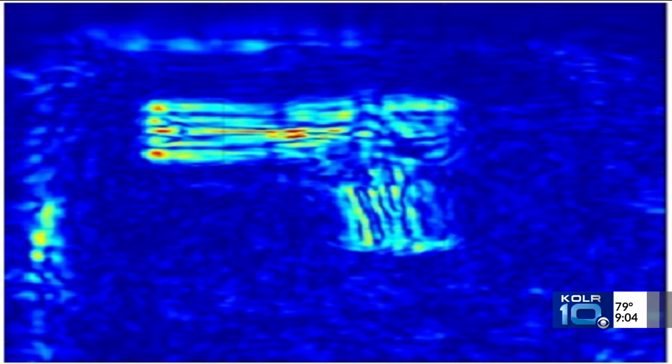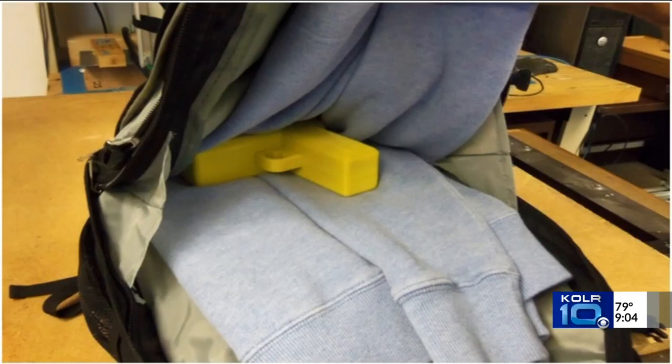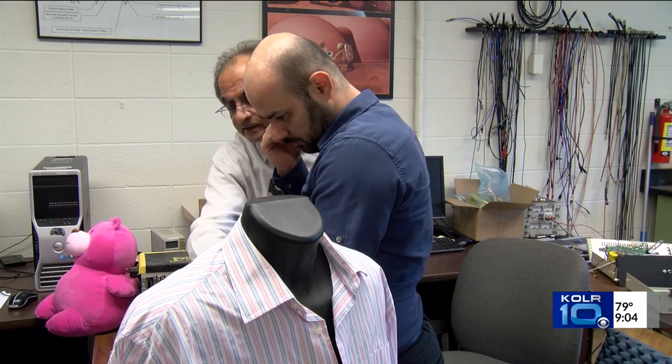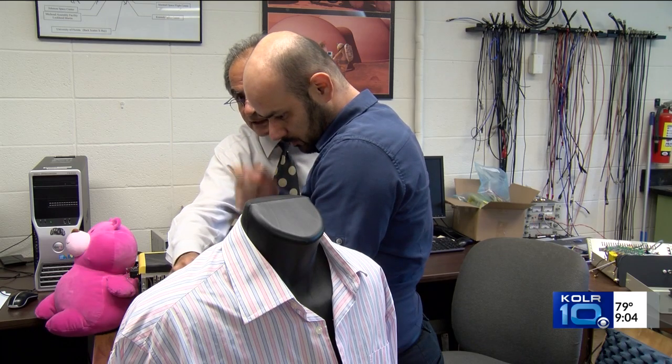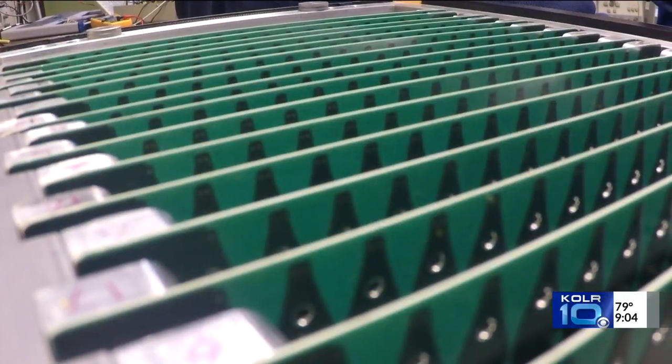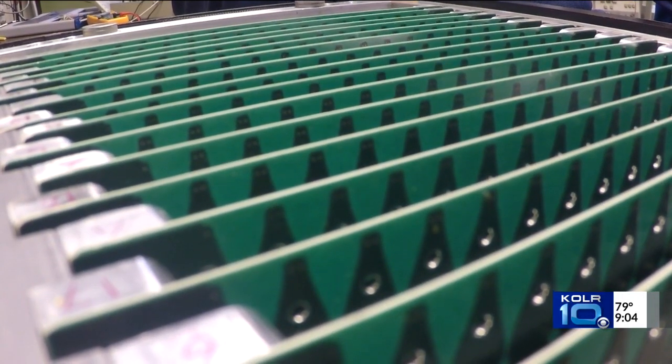The applications for the technology are almost limitless as long as you're not looking into something metallic. While airport scanners can detect plastic guns, Taib Gasser, a Missouri S&T professor and researcher, says the university is working on making the device portable to be used at places like concerts or a sporting event.